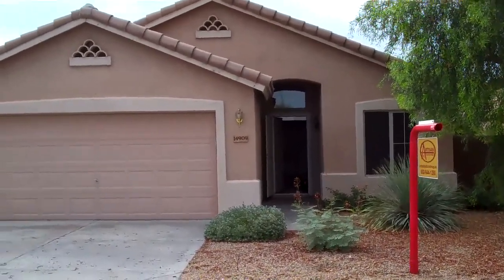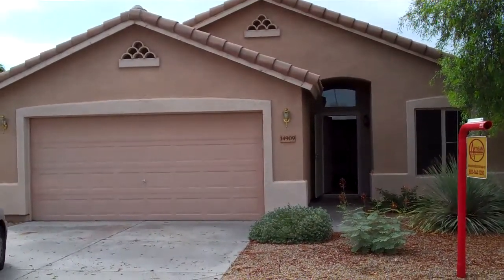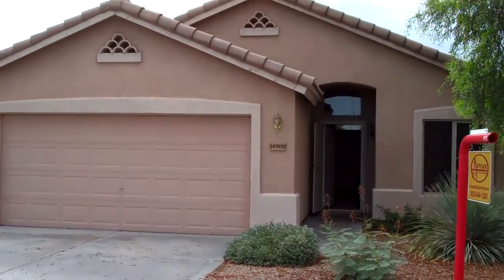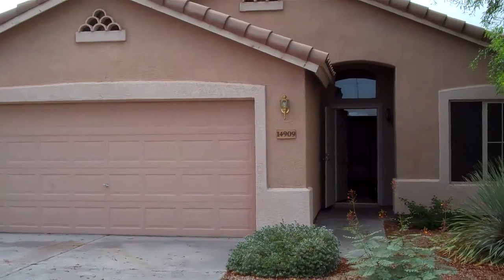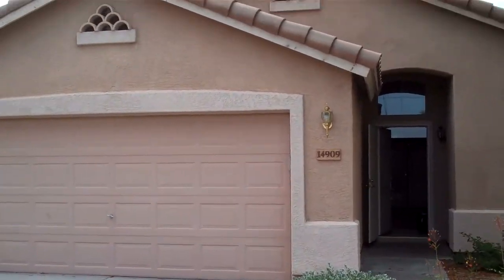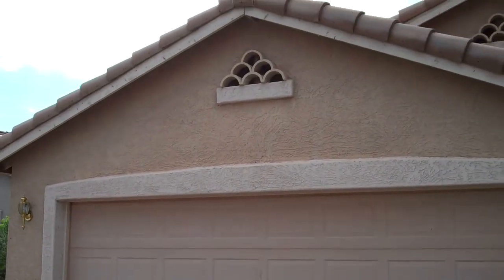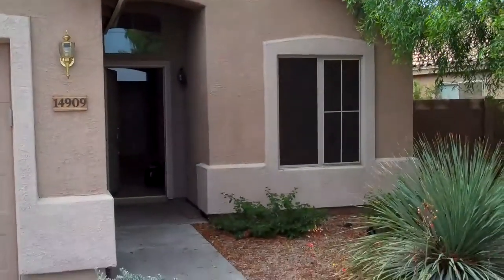Hey, this is Jameson Van Ness here with another house that we picked up at a Trustee Sale. This is a before video. The address on this is 14909 Lamoille, located in Kingswood Park. We picked this house up at the Trustee Sale for $64,000 on a drop bid.